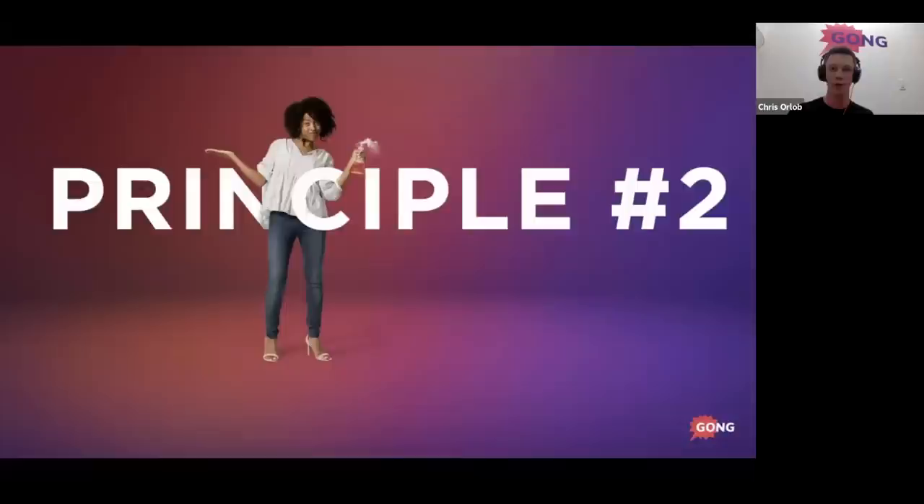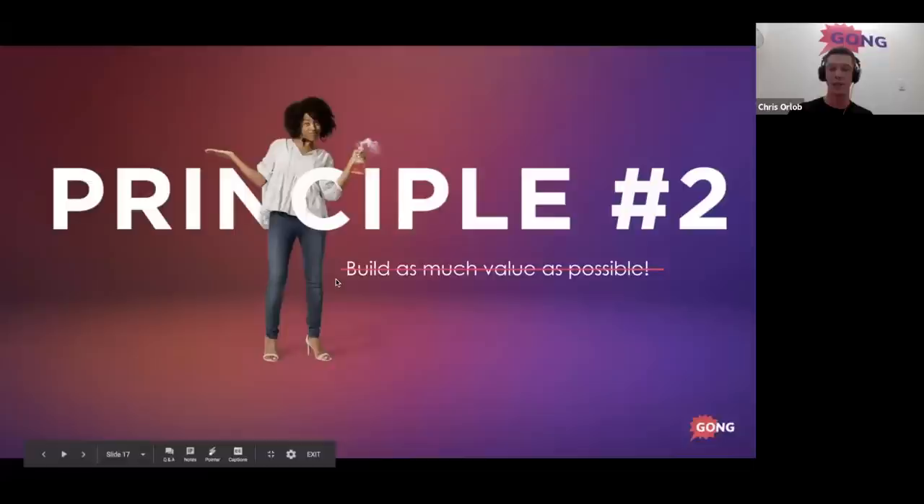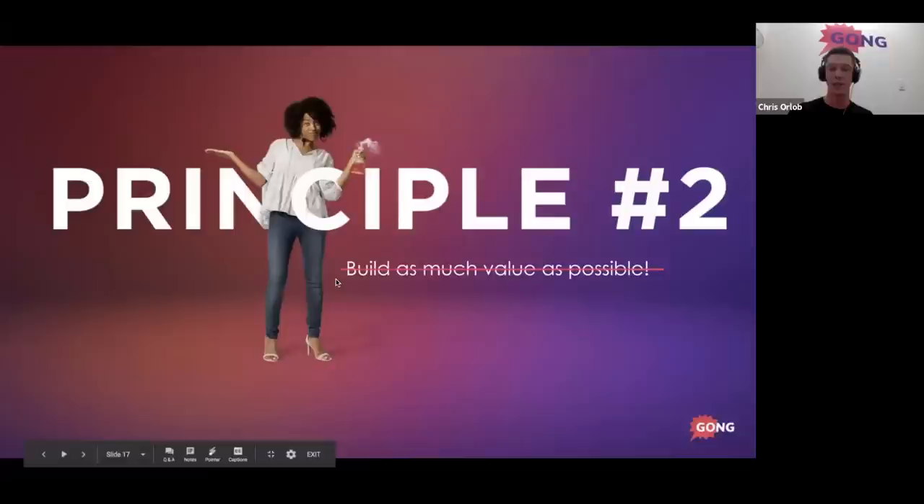Principle two: it feels intuitive to build as much value as possible, but what you should do is give them just a taste. When I started my sales career, I thought the right way to win someone was to show as much of my product as possible — framing everything in the most positive light, thinking the more I showed, the more I was justifying the cost. It turns out that's actually what causes failure. The more you show, the less you say — write that on a sticky note.